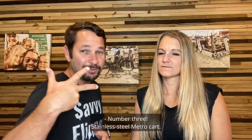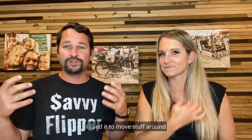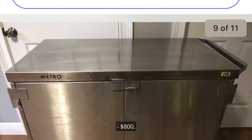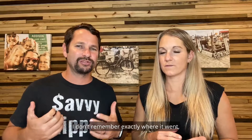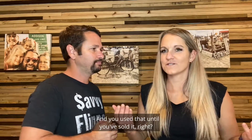Number three was a stainless steel Metro cart — the kind they use in hospitals. We had this one for a while; I actually used it in my shop to move stuff around and store things on it. We bought it for $40 and sold it for $800, including shipping. Shipping was $109 — it went on a pallet — and eBay fees were $100. Great deal on that one.